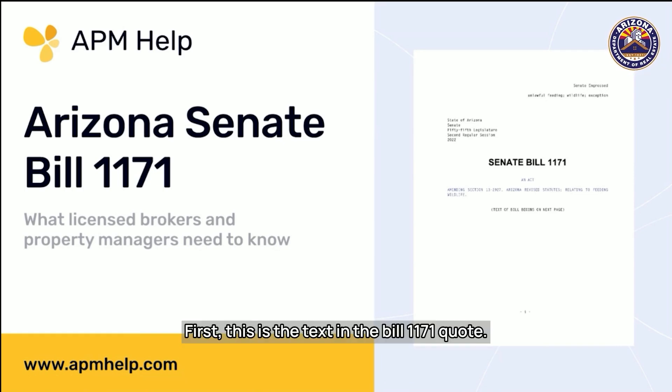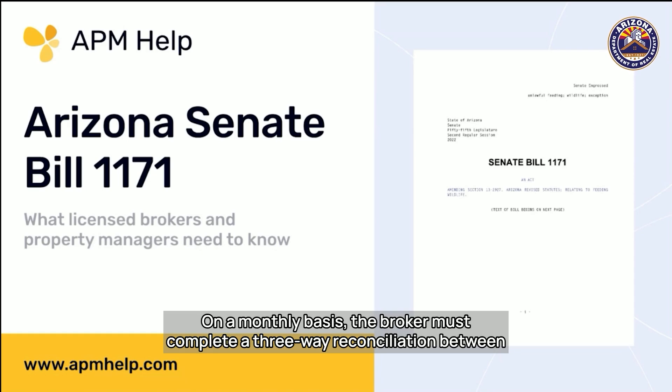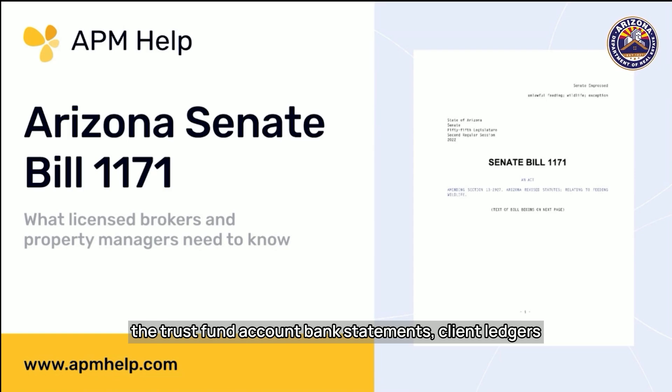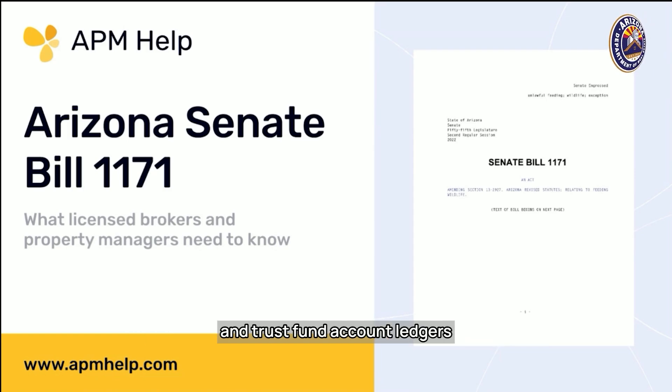This is the text in Bill 1171: "On a monthly basis, the broker must complete a three-way reconciliation between the trust fund account bank statements, client ledgers, and trust fund account ledgers, and provide an explanation for any variation."